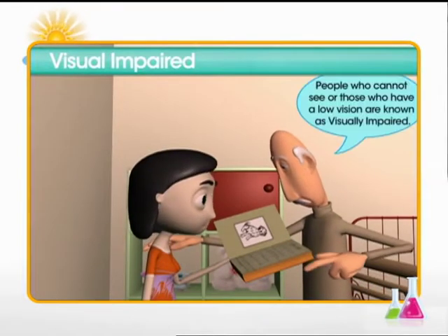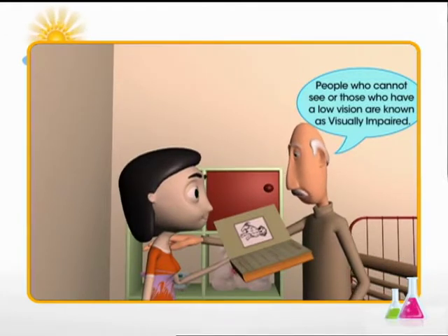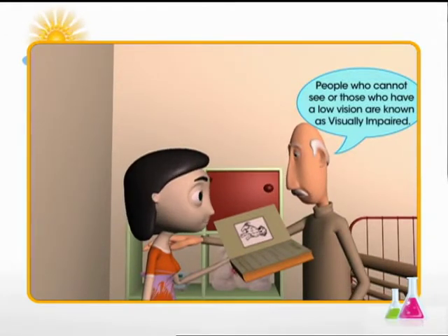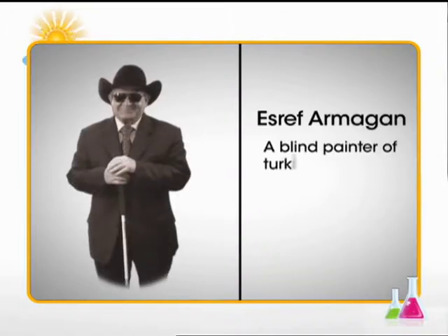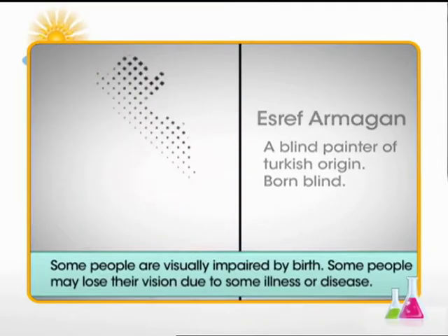Grandpa tells Meera that people who cannot see, or those who have low vision, are known as visually impaired. Some people are born without any vision — that is, they are visually impaired by birth.